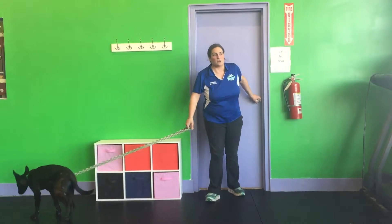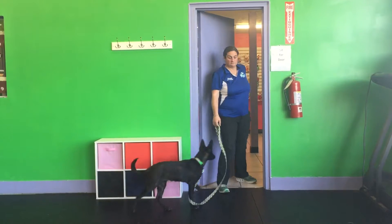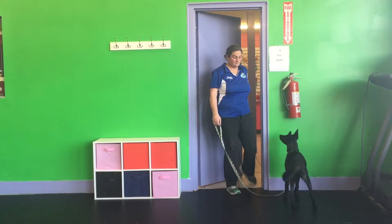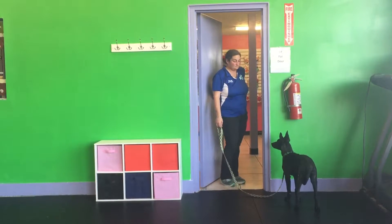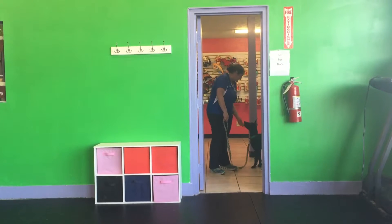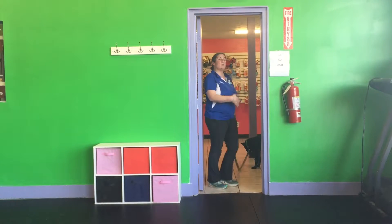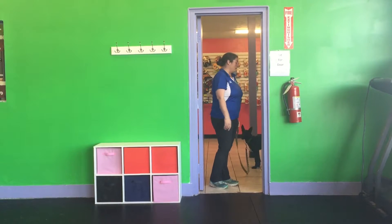I'm going to try again. Hey, walk. Good boys. Very good job. And now I'm going to make sure I practice going the other way as well.